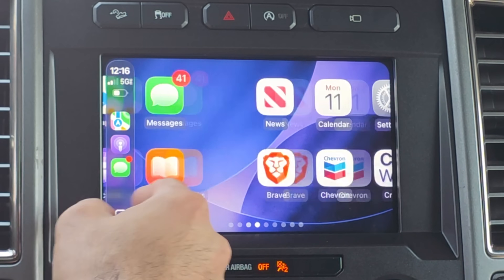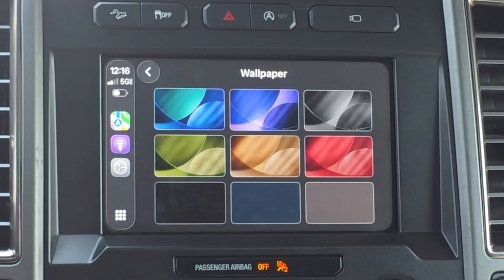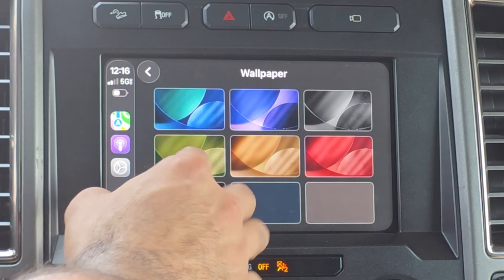I also checked the wallpaper settings to see if Apple restored the old ones they removed. Unfortunately they did not — they continue to give us the new wallpaper, just with some additional color options to choose from. That's about it.